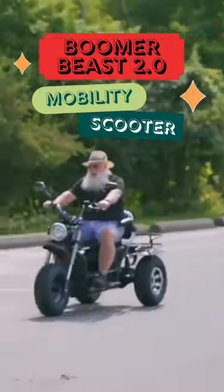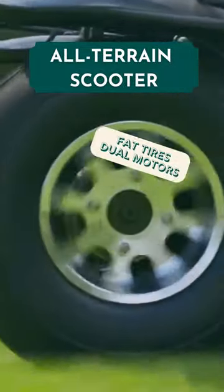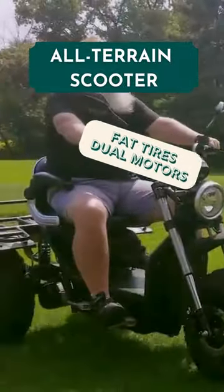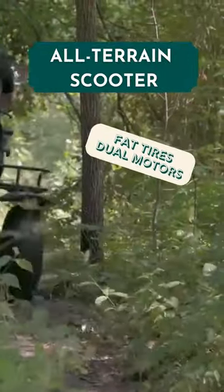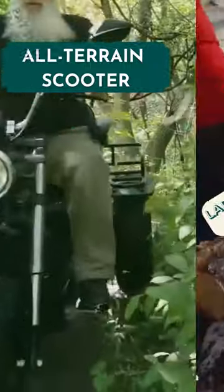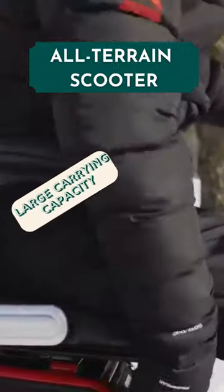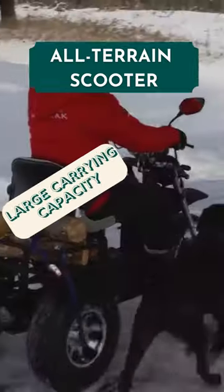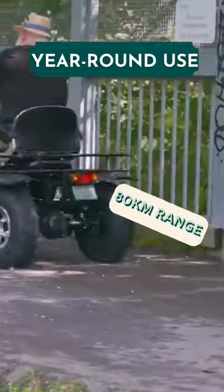The Boomerbeast 2 is a powerful, reliable and sturdy mobility scooter. It sports three massive tires with all wheel drive so that it can handle all types of terrain and road conditions. It also features a large rear rack and an adjustable captain seat with a carrying capacity of 330 pounds, and can travel up to 80 kilometers on a single charge.